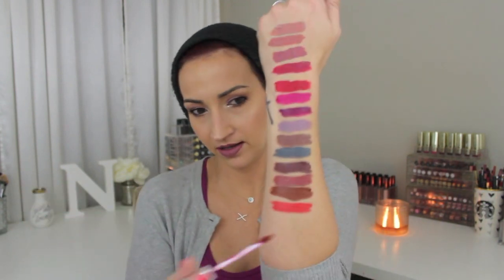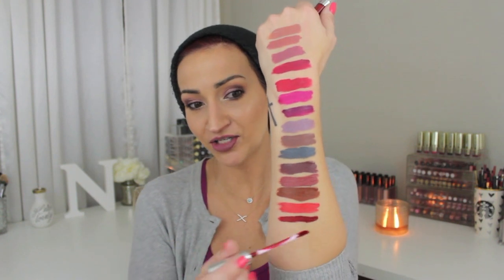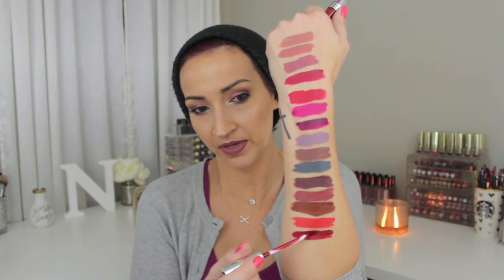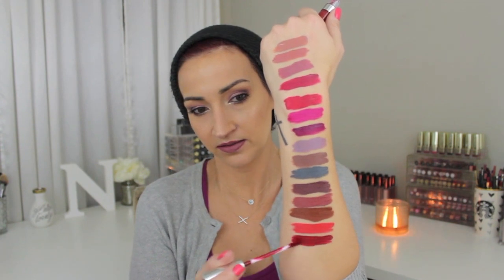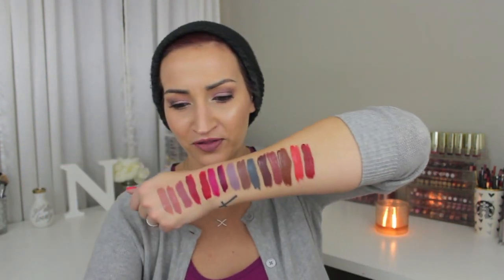The next one is Lost — again, a really neat shade. It's like a brick red. Maybe I can fit them all. That pigmentation is impressive. I'm just trying to make it big enough so you guys can see it.